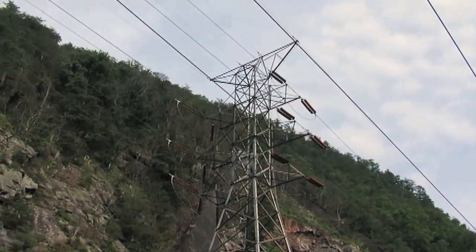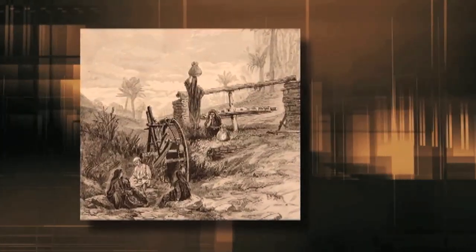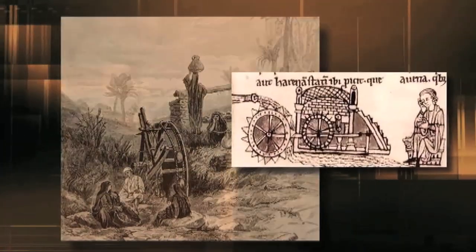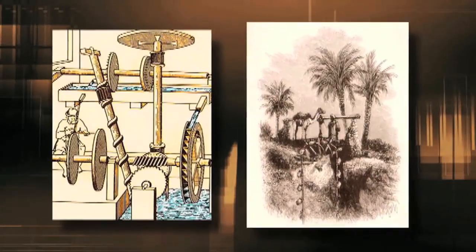Water power is nothing new. For nearly 2,000 years now, humans have been using the power of falling water as a tool. The Greeks built water wheels to grind wheat into flour. In the 1700s, hydropower was used to mill lumber and to pump water for irrigation. But it wasn't until 1882 that water power was used to make electricity.